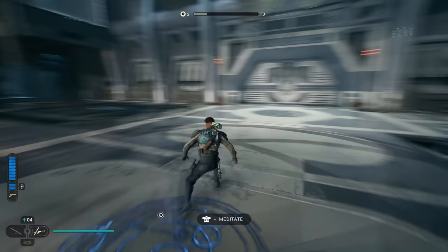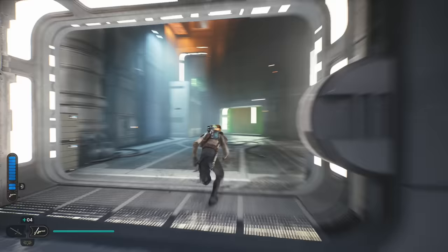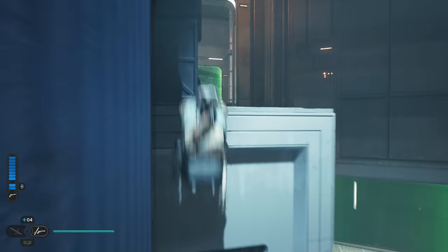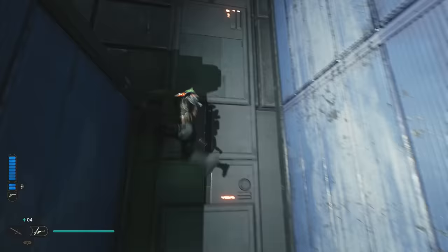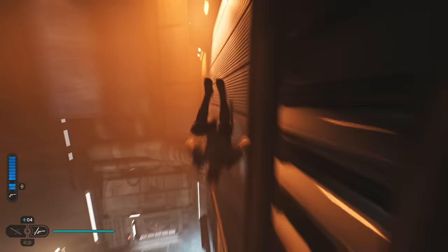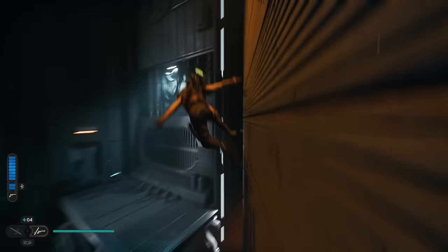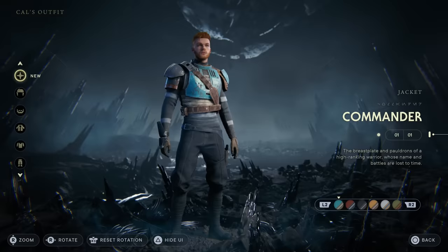For the jacket colors, from that same meditation point take a right and head through the door you needed to unlock for the shortcut. If you don't have that unlocked you'll need to loop around — it doesn't take that long, just look at the map. Then jump onto the blue wall, run along through the green window, which you also need to progress through the story to dash through. On PlayStation, press circle. Continue running on walls until you reach the very end where you'll find four droids lined up and a crate right behind them containing the commander jacket colors.